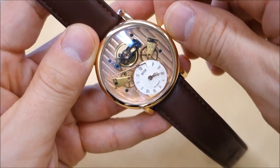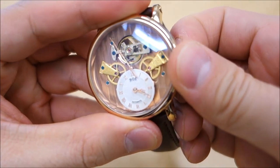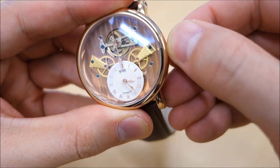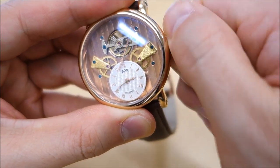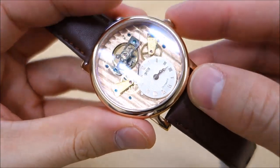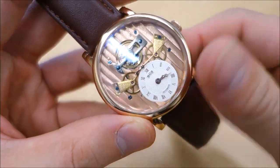It does have manual winding in the zero position, so it does wind there. While it doesn't have a strict hacking, if I pull it out to the time adjustment and turn it back, the seconds hand does slow down and you can even stop it. So it has what you might call reverse hacking or back-wind hacking — you can slow the seconds hand down by turning backwards if you want to sync it.